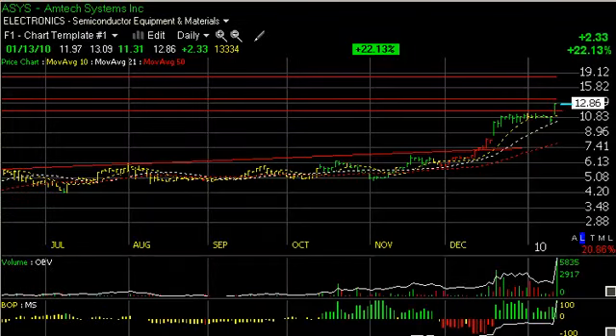Hello again, everybody. It's Harry Boxer, the technical trader. It's Wednesday, January 13th. These are the charts of the day.